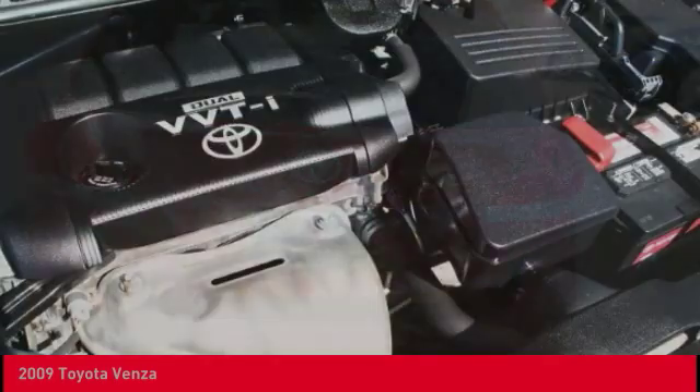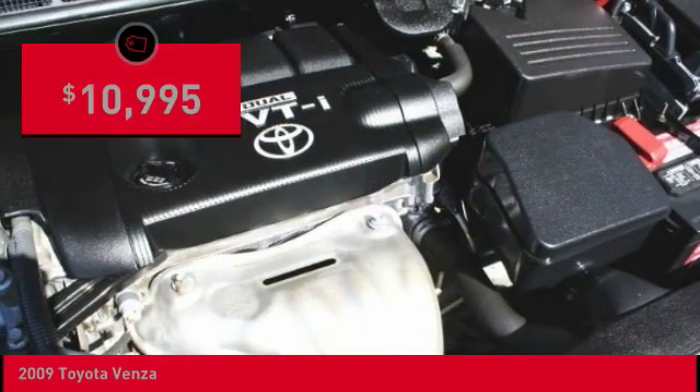You're more than one thing, so is Venza, and is priced below $15,000.